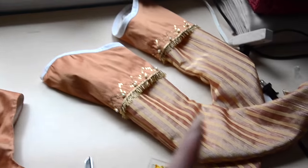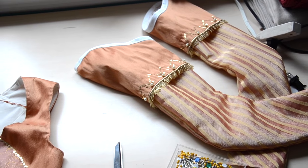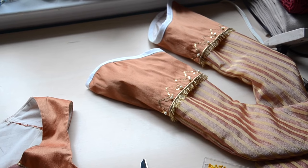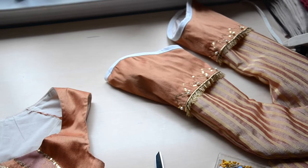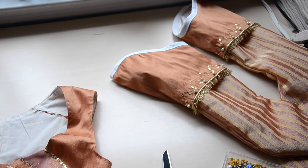Now it's time to sew the sleeves on. I talked a lot about constructing these in my last vlog, so if you're interested in any of that, it will be linked down below. I'm going to sew these on by hand, but first I'm going to pin them in place and then do a quick little fitting, just to make sure they're pinned in properly, because I don't want to sew them in and then have to rip them off.